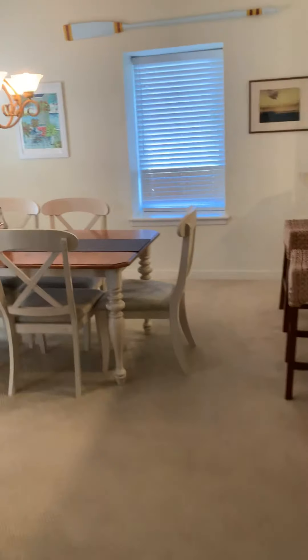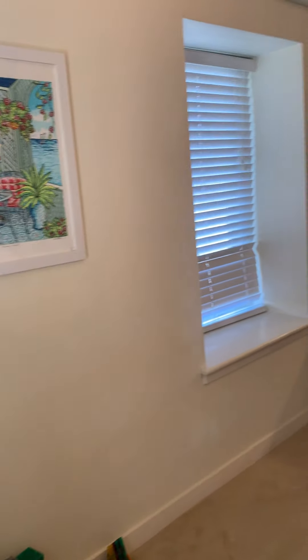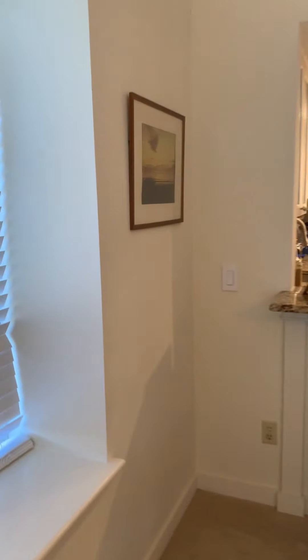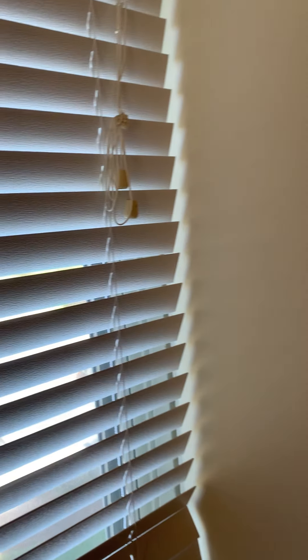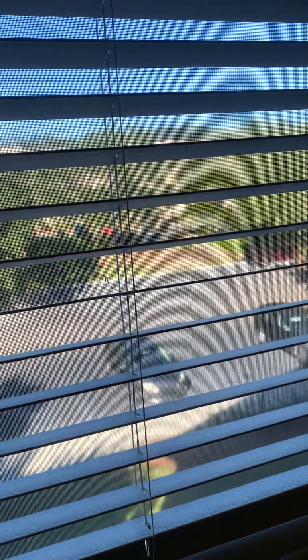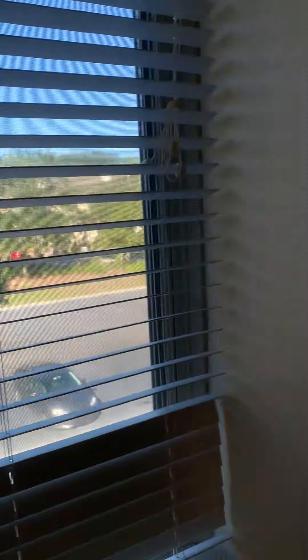I hope y'all can hear me with this mask on — I feel like I'm shouting. I don't know if you can see there, but that's your view out to the parking lot and the other bluff villas.